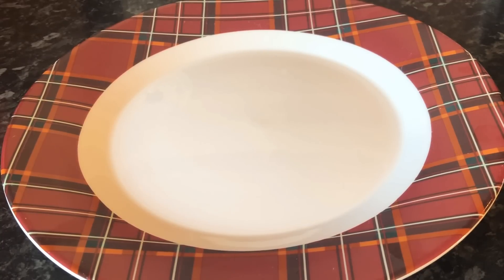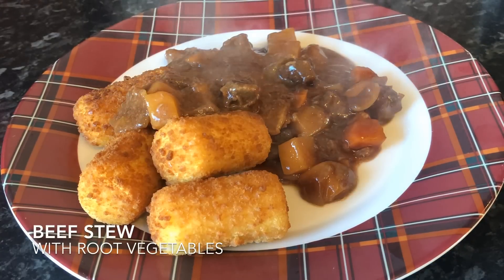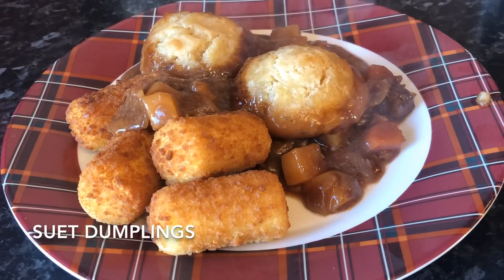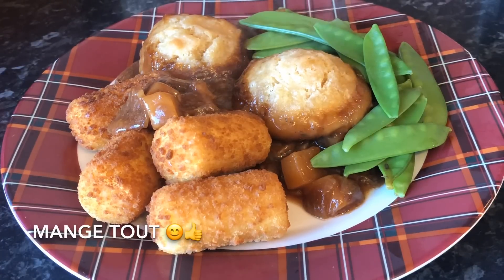Moving on to today, it was good old beef stew and dumplings — with some potato croquettes, the beef stew with root vegetables, and those are the dumplings. And some lovely mange tout as well, so that was from the lovely Linda — thank you again, these were lovely and crunchy.